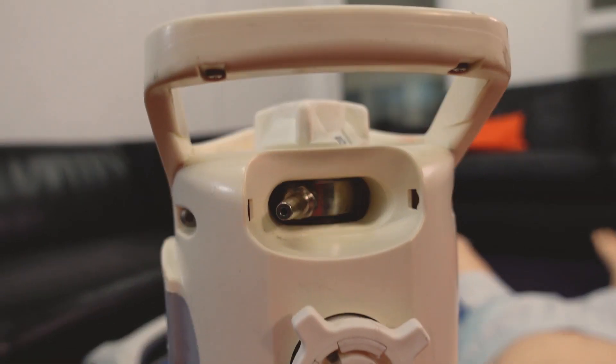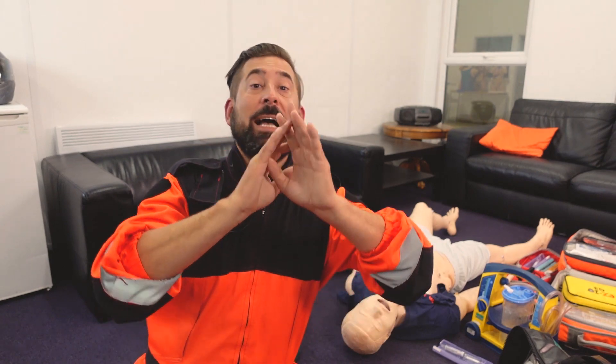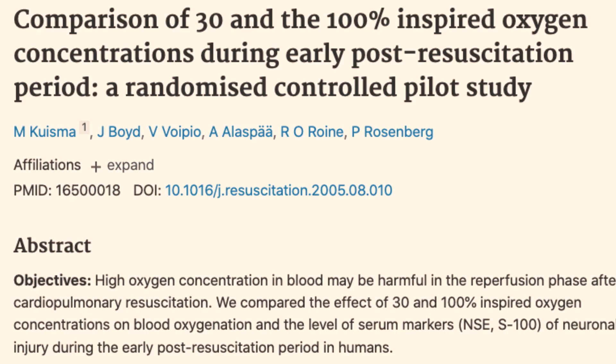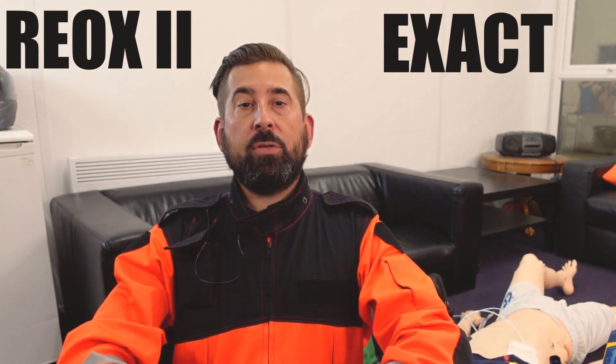For ages we've been trained to give post-ROSC patients 100% oxygen — but this is not supported by clinical data. Systematic reviews of compelling experimental data indicate that 100% oxygen can create hyperoxic levels, leading to neurological injury and worse clinical outcomes. A Finnish trial from 2006 found that patients ventilated with 30% oxygen during the immediate post-resuscitation period had acceptable arterial oxygenation. Two large independent trials — EXACT, an Australian project, and REOX2, an American study — started in 2016 and 2018 respectively. Both were delayed by COVID, but results are expected soon.